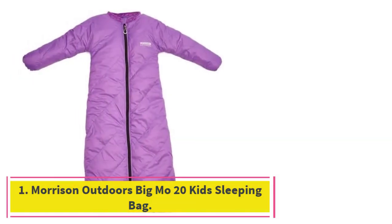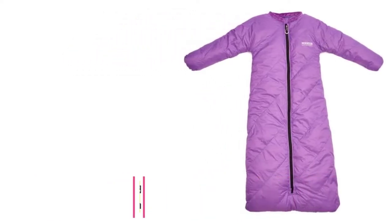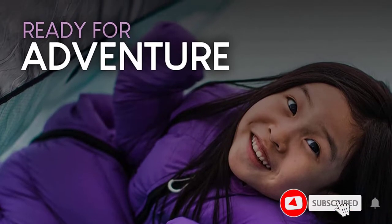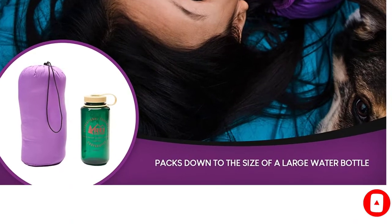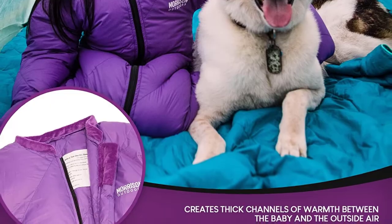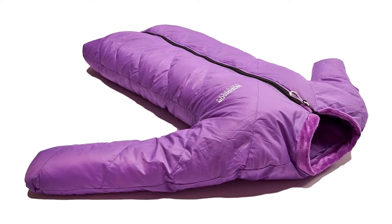Starting at number 1: Morrison Outdoors Big M020 Kids Sleeping Bag. From humble beginnings in a garage in Colorado to over 60 REI locations, Morrison Outdoors makes one of the best kids' sleeping bags on the market. No other kids' sleeping bag has a body-shaped design with extending arms, keeping your child extra warm. It's like a mummy bag but even better because it wraps all the way around your child's entire body. The down insulation stays warm in temps as low as 20 degrees, so your kid is going to feel just fine in the chilly outdoors.